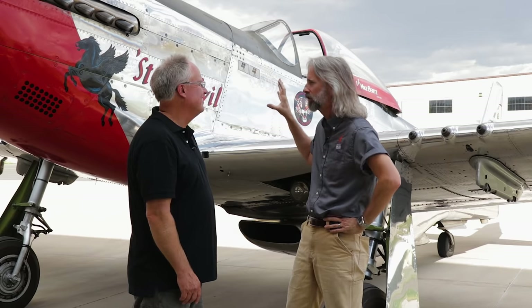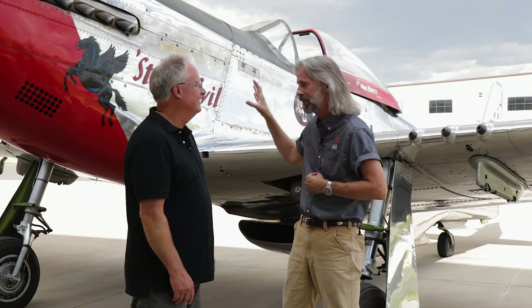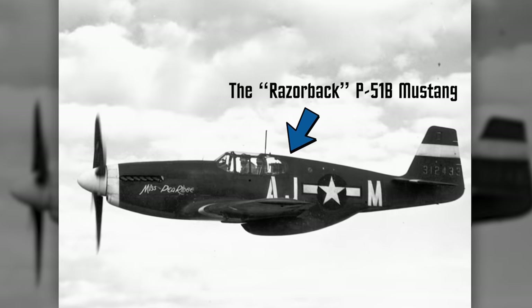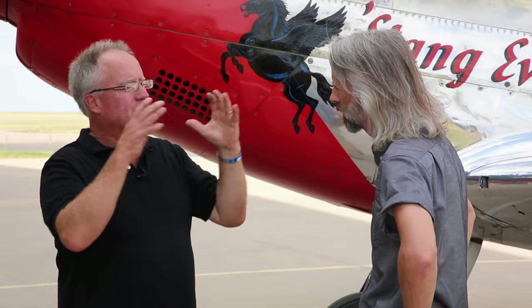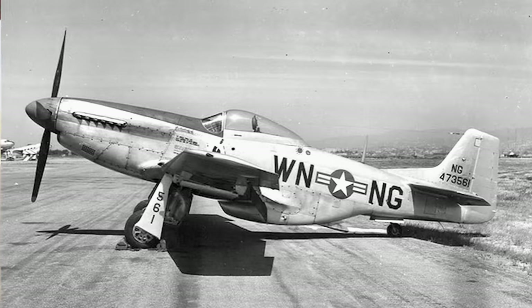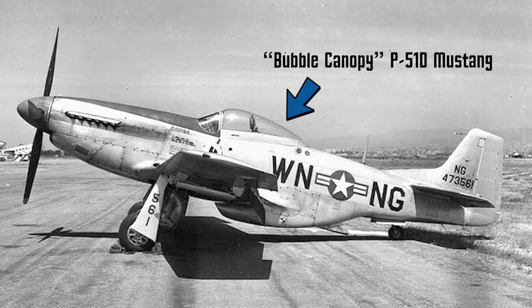This is a D model Mustang. The D model is the change from what they call the Razorback Mustangs, where the fuselage was higher and the canopy only had a hatch that lifted open. People complained about visibility to the side and behind, so they added bubble canopies. The D model was the fourth iteration, and it had a canopy that moved back and forth, giving pilots essentially 360 degrees of visibility so they could see enemies in every quadrant.